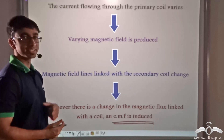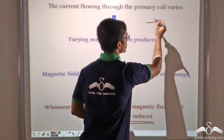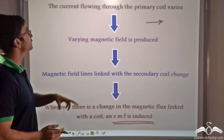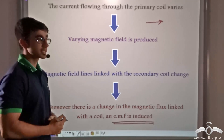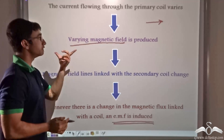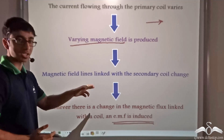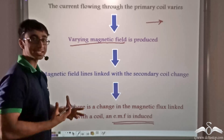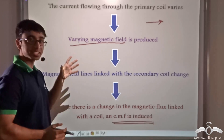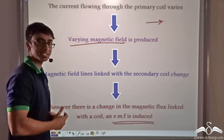This is exactly the reason why direct current cannot be used. In direct current, the direction of current remains constant and so does the magnitude. So if the current that is flowing does not vary, a varying magnetic field will not be produced. If a varying magnetic field is not produced, there will be no change in magnetic flux linked with the secondary coil, and the entire purpose of a transformer will be defeated. This is why only alternating current is used on the primary side.